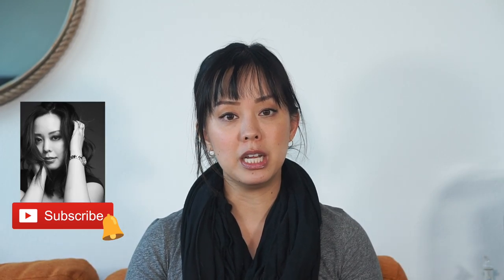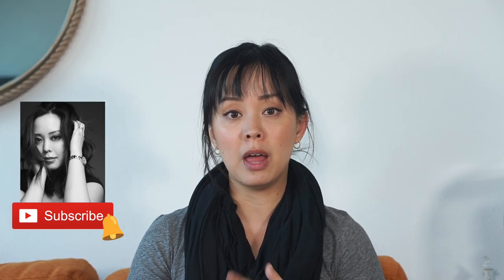Hey guys, welcome back to my channel. If you're new, I'm Serene and today's video is all about supplements, specifically the Halo Beauty Kiwi Seed Booster beauty supplement. I wanted to make sure I gave it a good go and really put my thoughts together before telling you guys about it. I'm gonna start with my Halo Beauty Kiwi Seed Booster review and then move into some of the other supplements I take on a daily basis.